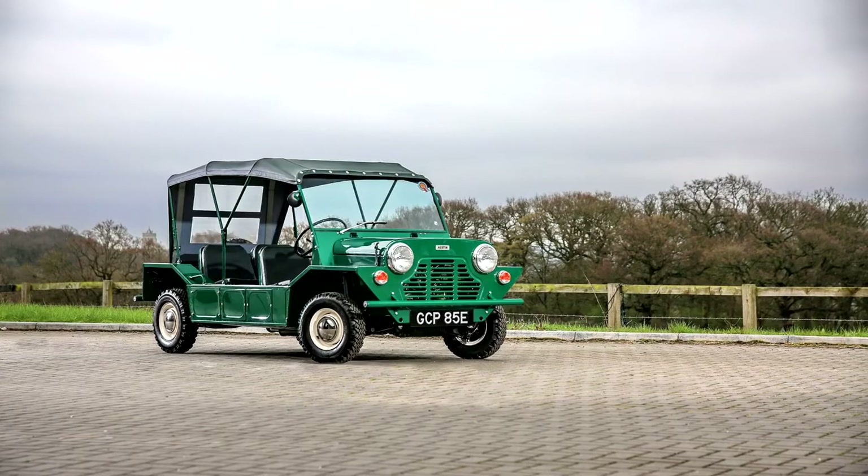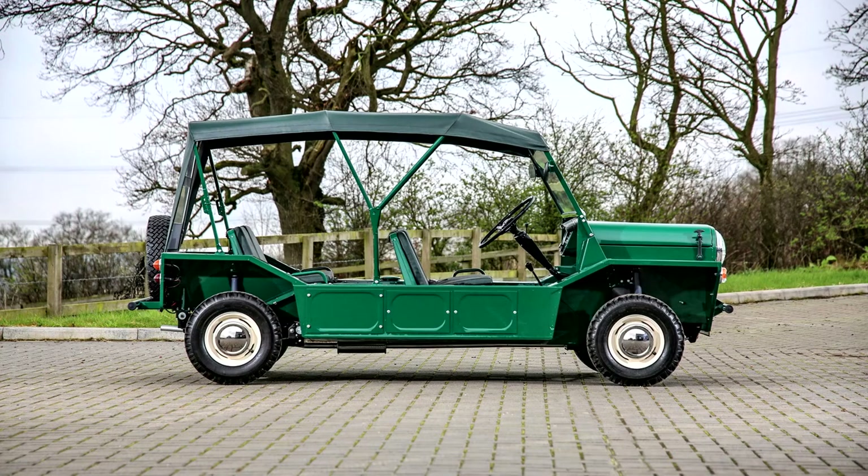Designed by Sir Alec Issigonis and John Shepard, the Mini Moke is noted for its simple, straightforward, doorless design and its adaptability. Originally prototyped as a lightweight military vehicle using the engine, transmission and suspension parts from the Mini, the design's small wheels and low ground clearance made it unsuitable as an off-road military vehicle.